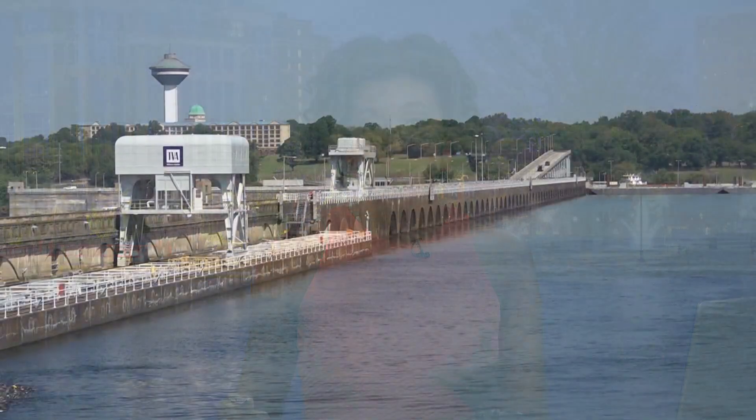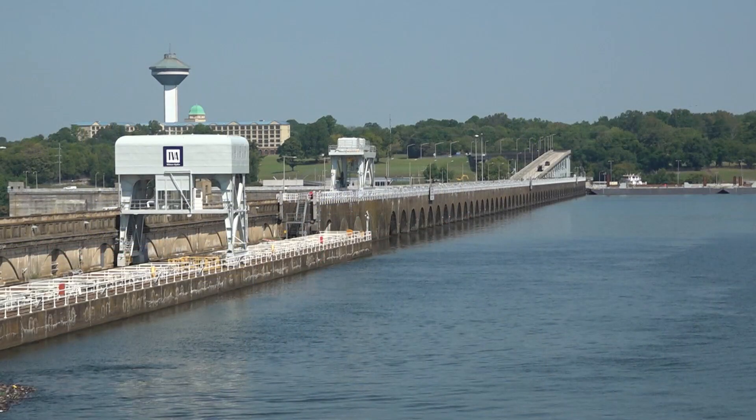Welcome back. Today, the Tennessee Valley Authority gave Fox 54 an inside look at life out at Wilson Lock and Dam, taking us on a tugboat tour and showing us just how they turn water into electricity. It's our first look inside the facility in years, and it's all part of the dam's 100th year in service — that anniversary being celebrated Friday. TVA staff also gave Fox 54's Caleb Aguayo a rundown on how they conduct their operations.